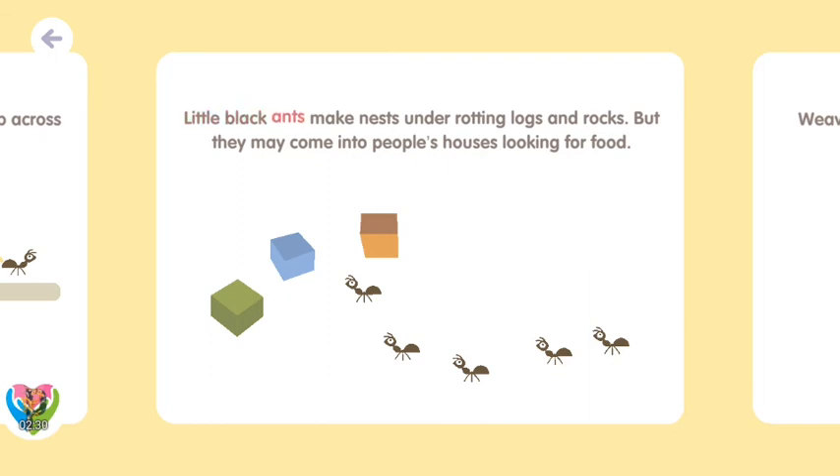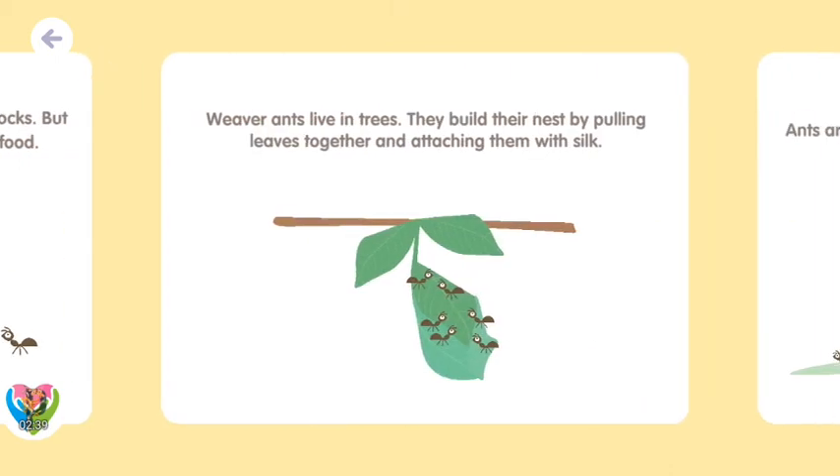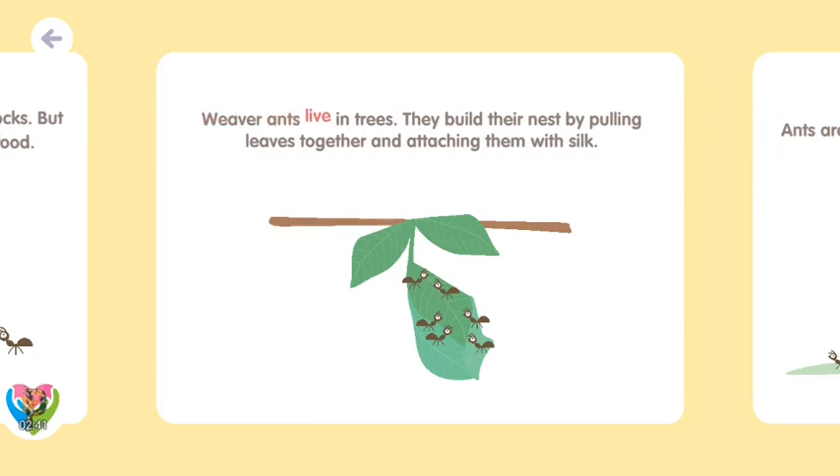Little black ants make nests under rotting logs and rocks, but they may come into people's houses looking for food! Weaver ants live in trees! They build their nest by pulling leaves together and attaching them with silk!